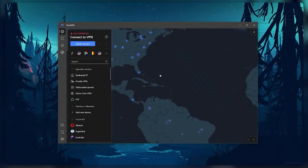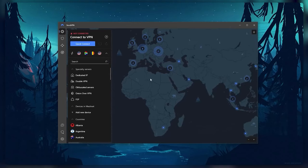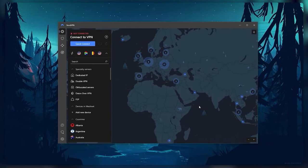Hey everyone, if you've been looking for a way to cut down the cost on NordVPN, I've managed to get you guys a special discount code, so I'll be showing you how you can apply the coupon code and save some money.